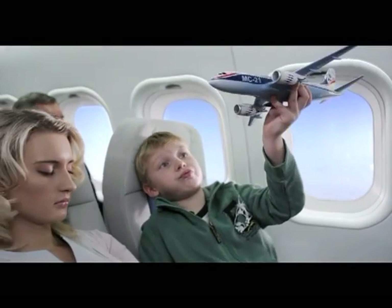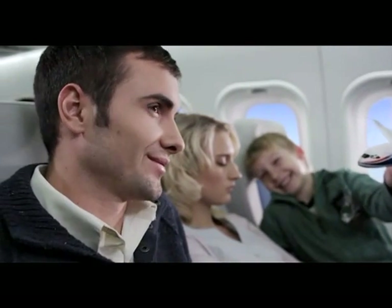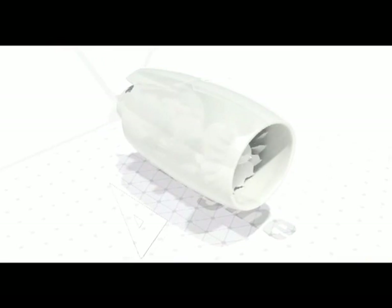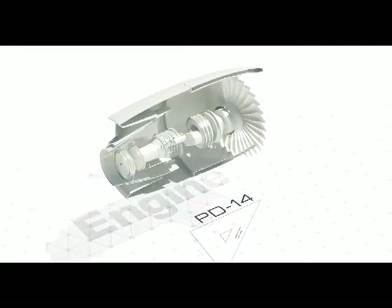Leading design solutions ensure low noise in the passenger cabin and on terrain. Airlines will be offered two types of state-of-the-art engines. Both MC-21 engines are highly reliable and feature reduced fuel consumption and a low level of emissions.